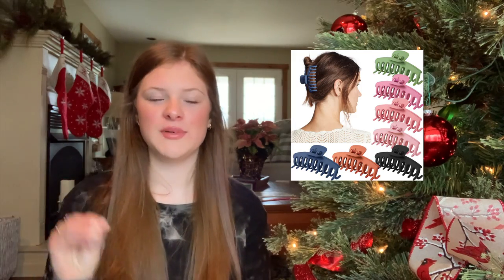Claw hair clips are so in this year — you can get a big pack from Amazon, and a lot of people have gotten the multi-color pack. The Mighty Patch acne patches are something I really want to try out to see if they work. They're these little patches that you put on your pimples and supposedly they make them go away.